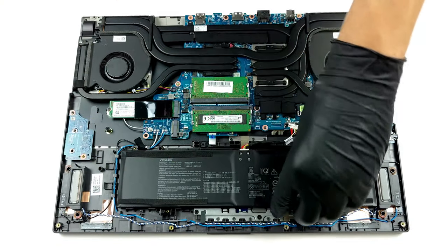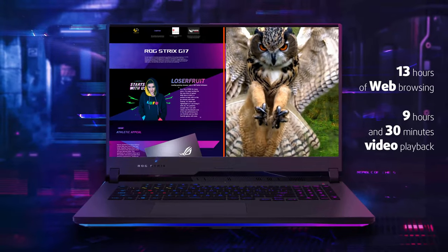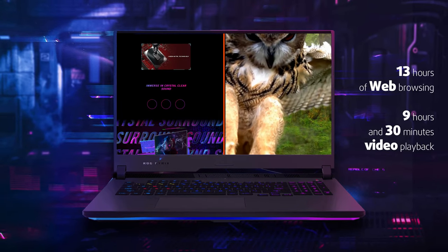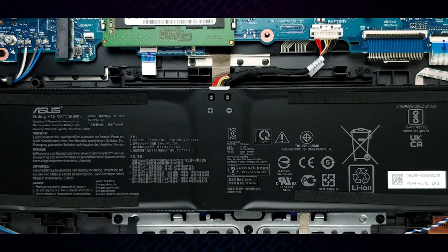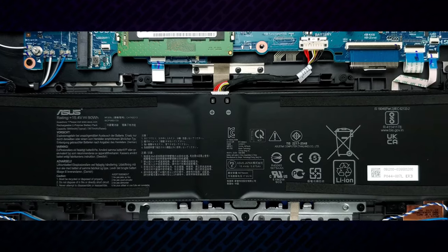Few gaming laptops can boast long battery life. However, this one is an exception, as you get more than 13 hours of web browsing or nearly 9.5 hours of video playback. To put it in perspective, this doubles the battery life of most of them — it actually competes with some Ultrabooks on the market.